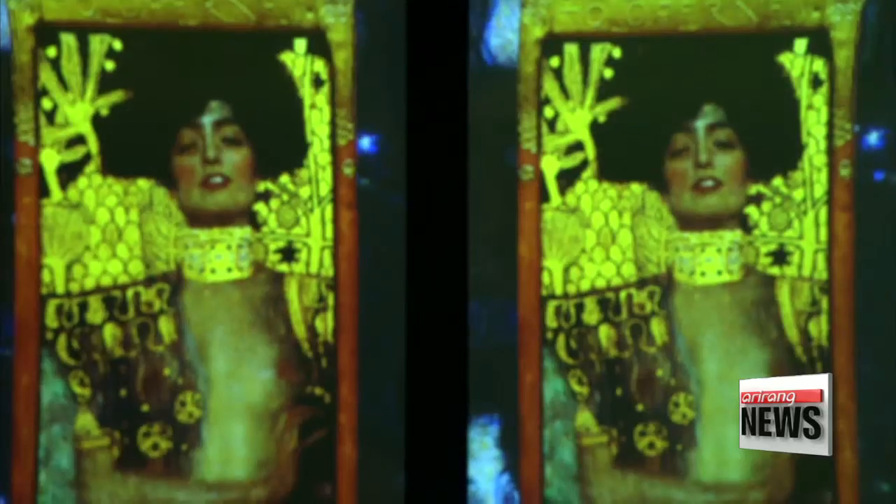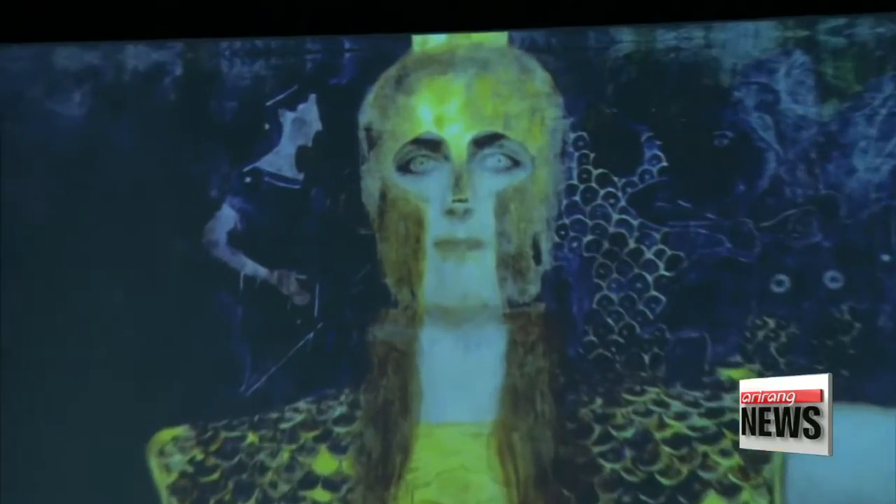"We wanted to present a new form of art — storytelling through visual art and sound. We recreated the structures of the paintings, highlighting areas like the facial expressions, to better convey the painter's message."